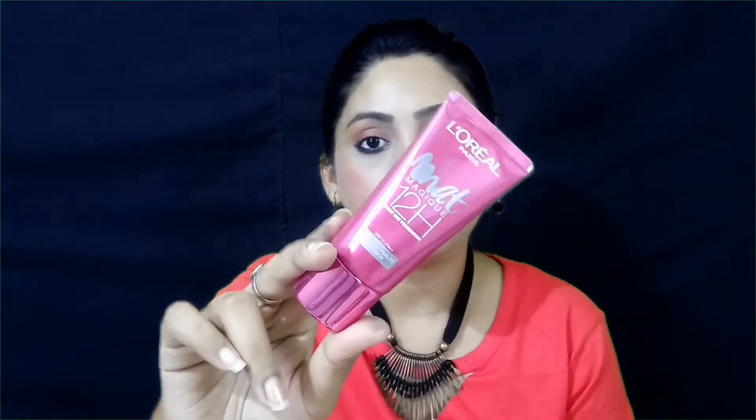I carry L'Oreal Matte 12 Hour Bright Matte Foundation because this foundation is very good for travel — it is sleek. When you apply it on your face, it is matte, so you don't need to set it with compact. You don't even need to blend it with tools — you can blend it with your fingertips.